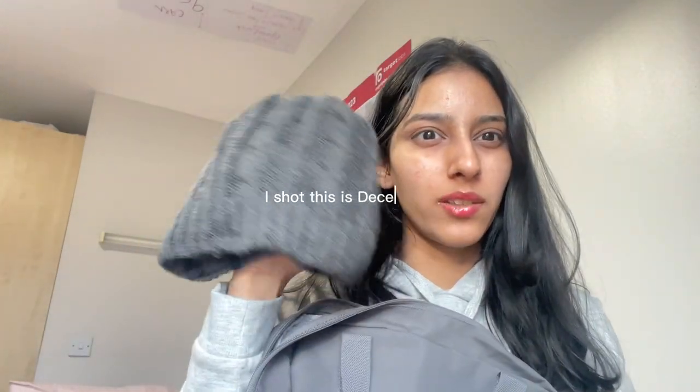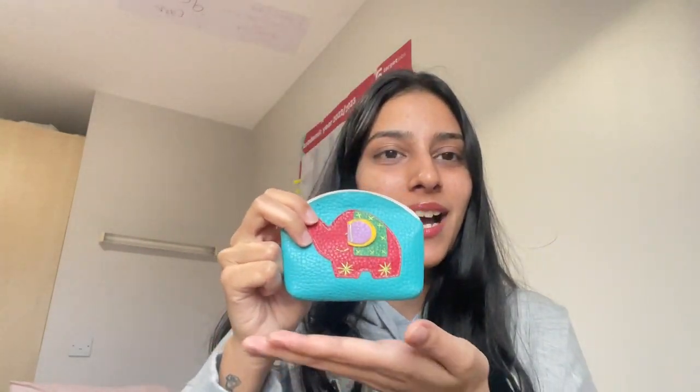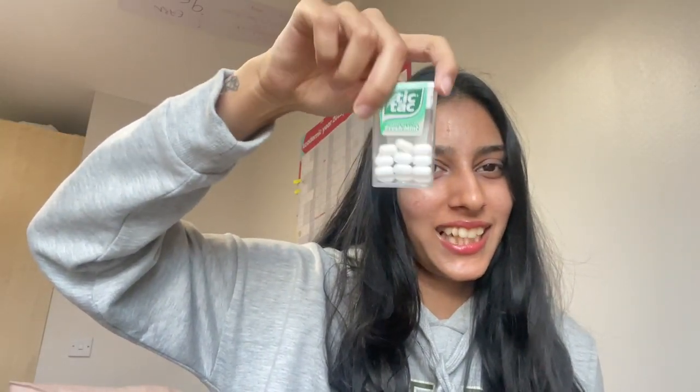I have a beanie because it's getting quite cold here, and I also have gloves. Then there's this very cute pouch I bought from India — I've had this since childhood, like even before sixth grade. This pouch is a must; every one of my three bags has one. Inside I have tissue paper, a pen, and Tic Tacs.